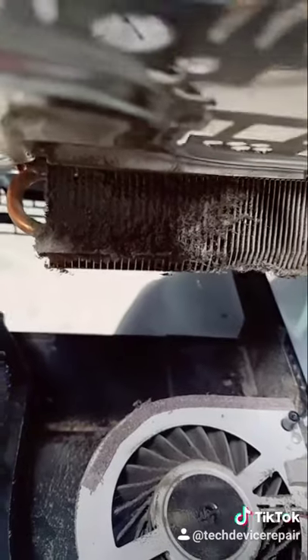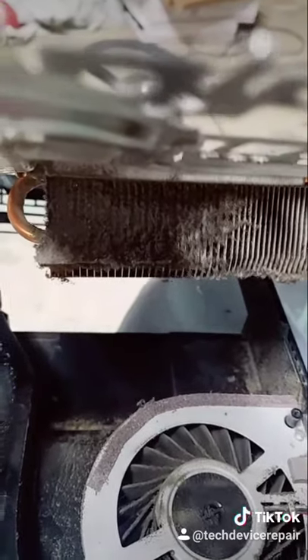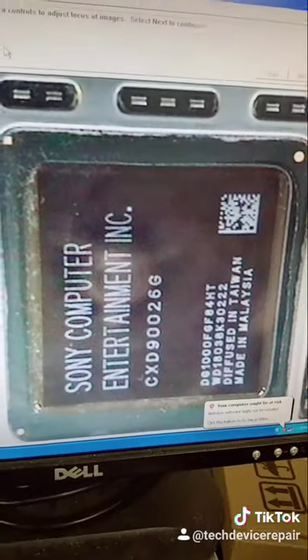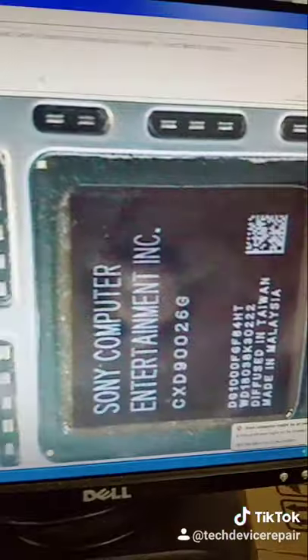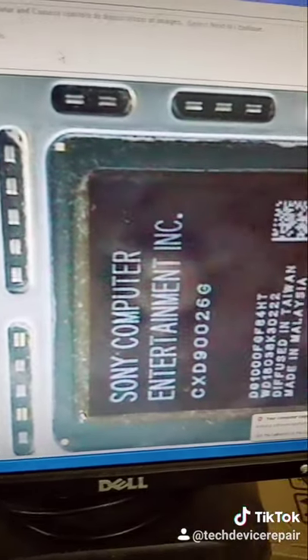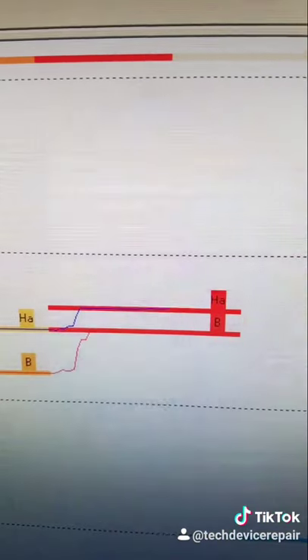Believe it or not, the heatsink being like this is the number one cause of blue light of death. Get your systems regularly cleaned and maintained, guys. This is the 926 G chip that we always work on — it is a ball grid array — and let's go ahead and do the job. We're now at stage four.